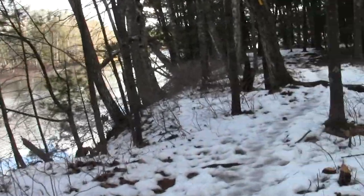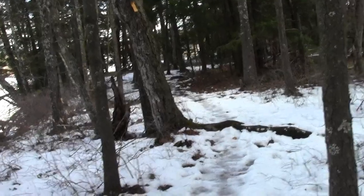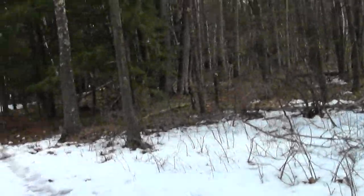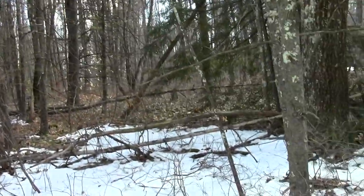This is generally a fairly quiet time of day. Most wildlife activities at the boundaries of day and night, dusk and dawn. By noon everything's settling in for its day.